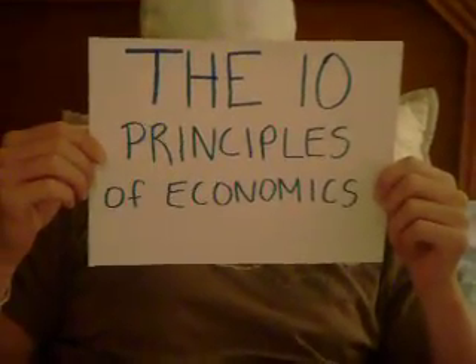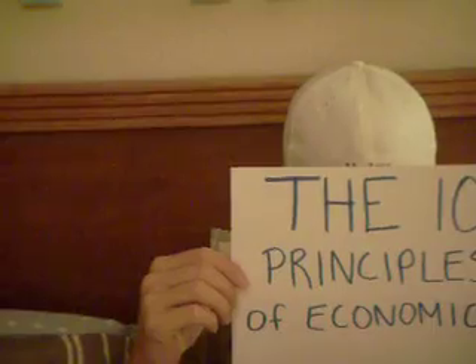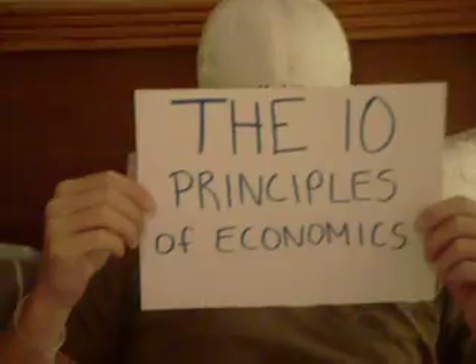The 10 Principles of Economics in a Simple College Way. The following are examples of how all 10 principles are related to my daily life in college.